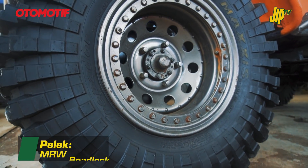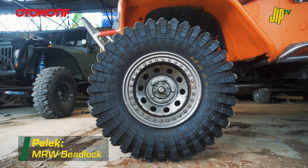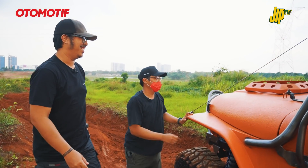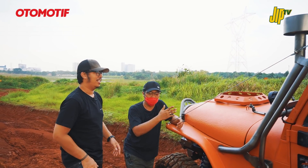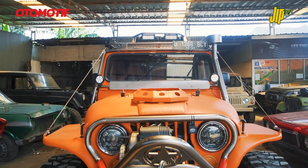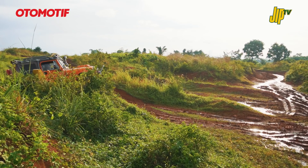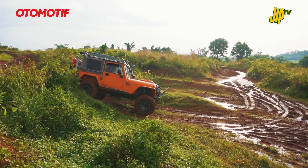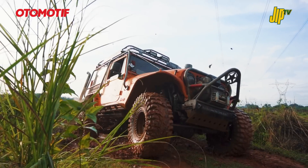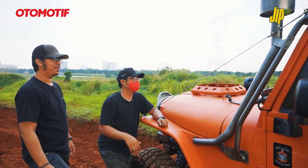Peleknya bedlock MRW, bentuknya flat agak naik ke atas sedikit. Dikasih sling di depan kaca supaya waktu nerabas ranting tidak langsung ke kaca - harapannya ranting naik ke atas, tidak langsung masuk ke dalam.